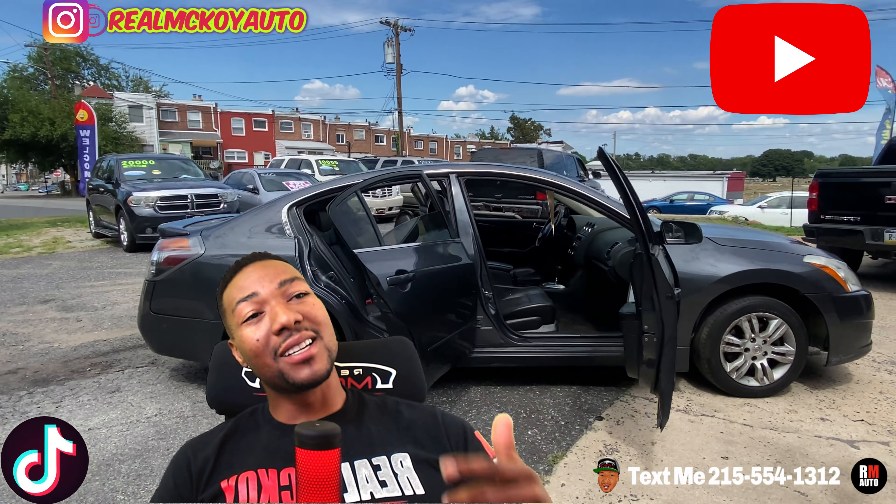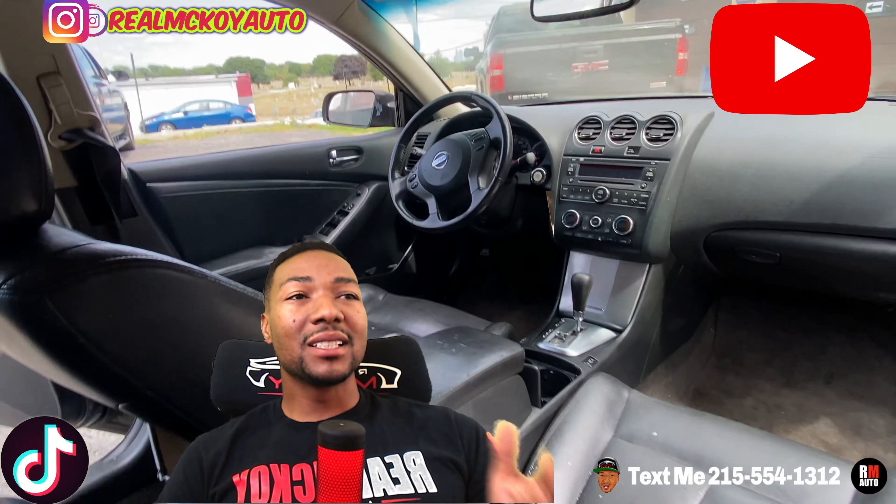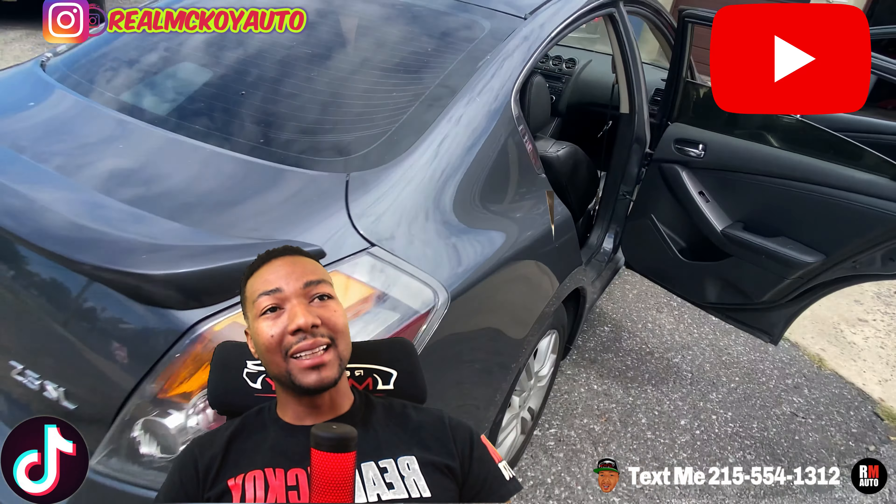This car has leather, sunroof, aux cord, AC works, heat works, cruise control. It's a fully loaded 2010 Nissan Altima. Miles are high — 190,000 miles.